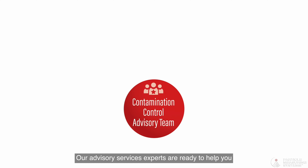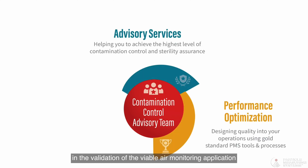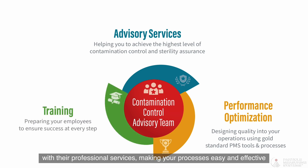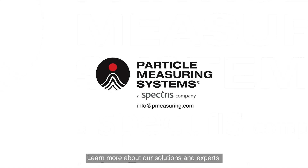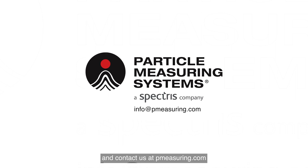Our advisory services experts are ready to help you in the validation of the viable air monitoring application with their professional services, making your processes easy and effective. Learn more about our solutions and experts and contact us at pmeasuring.com.